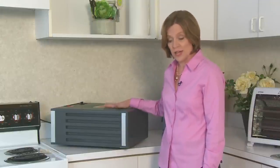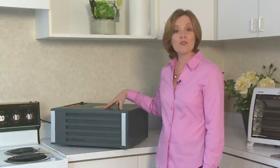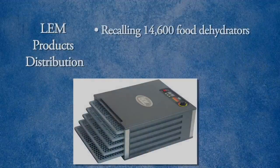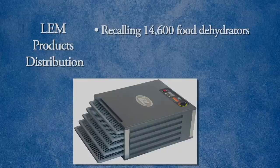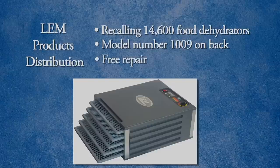LEM Products Distribution is recalling 5-Tray Food Dehydrators. The issue is that the fan can fail, and that causes the food dehydrator to overheat — that's a fire hazard. The recall involves about 14,600 5-Tray Food Dehydrators with model number 1009 on the back. This dehydrator has a digital timer and sold for about $160. There are two reports of fan failure, both resulting in fires in the units. Return the recalled dehydrator to LEM for a free repair.